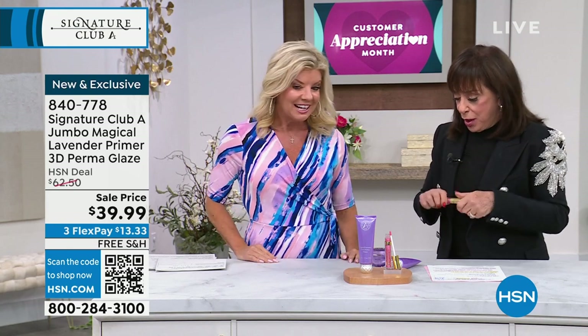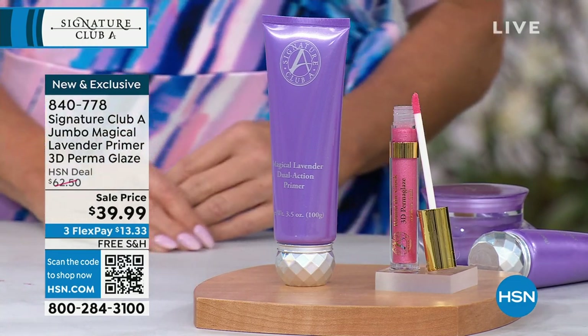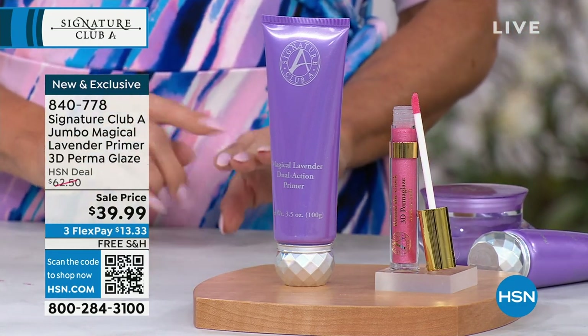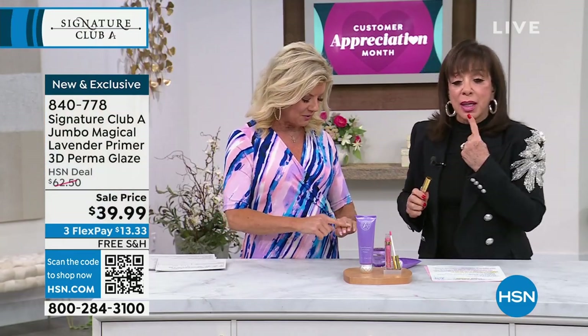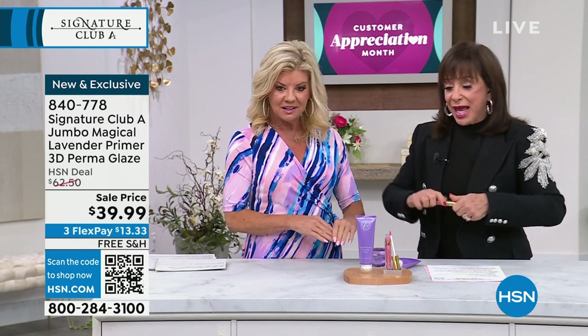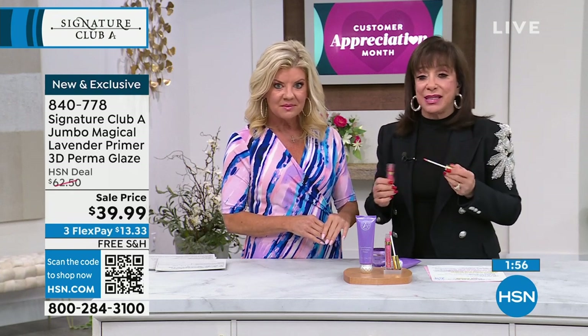You know how it became Magical Lavender? When we were looking at the medical version of it and saying we want to do cosmetics like it, we kept saying 'where's the Magical Lavender? Where's our sample?' And that's how it got its name. Look at my knuckles — I only did one side. It's glaze so it stays in place — it won't run in the wrinkles. That's the difference.